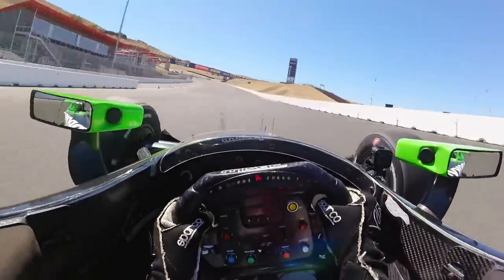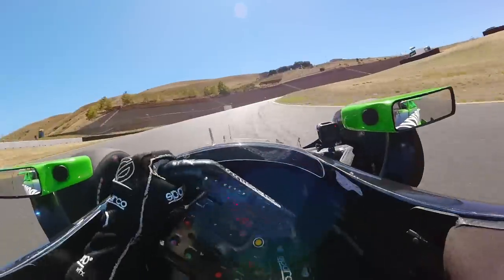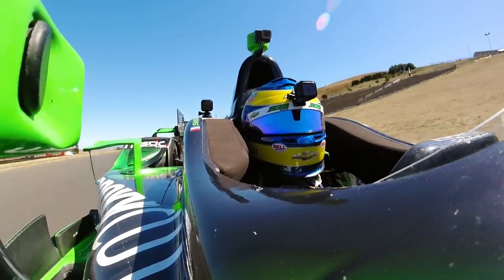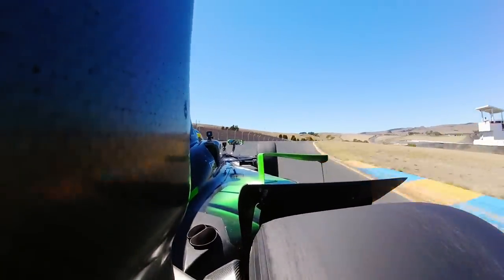Going into turn two, pretty big bottoming here over the bumps. Tough braking, cornering — third gear, gotta hit the marks. Quick chicane, bottoming again here. Very important to keep the flow going, very fast corner.